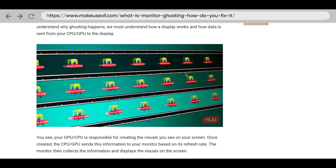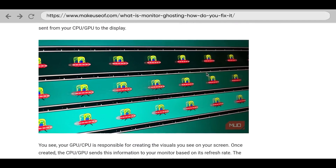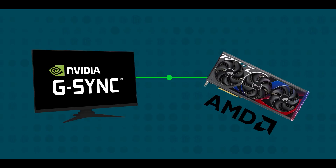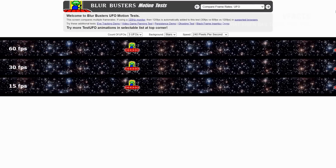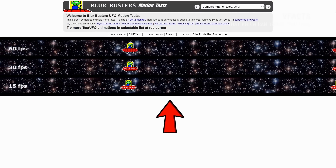If the refresh rate is the number of frames displayed per second, the response time is the amount of time a screen needs to convert commands from the CPU and GPU into image signals by changing the physical pixels' colors. In short, response time is the time needed for pixels on the screen to change colors. When the refresh rate is low and the response time is long, the monitor is too slow to display the updated image, causing ghosting.